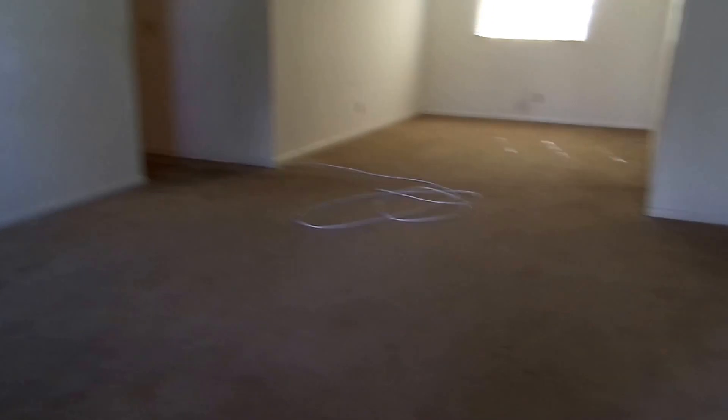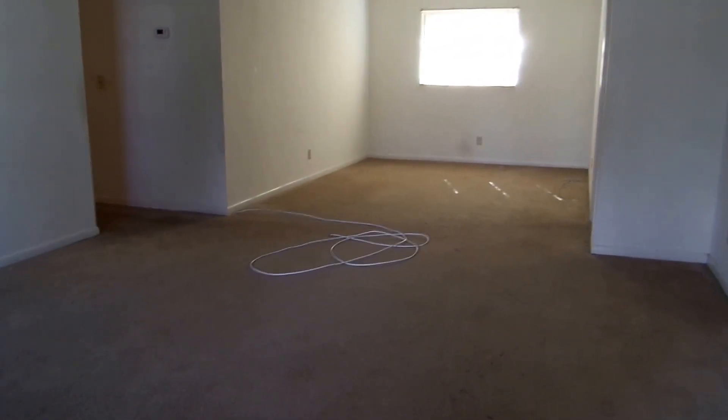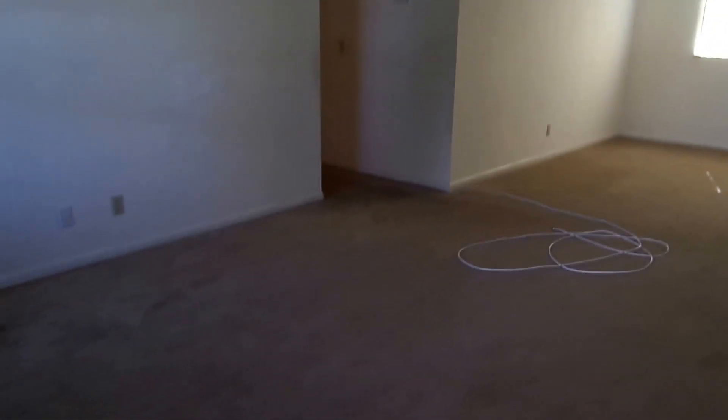All the windows are single pane, but they're all in good shape. We've got carpeting throughout the majority of the house. It could be shampooed and cleaned for a rental, give the walls a fresh coat of paint. For a retail, you'd probably just want to replace it at that point.